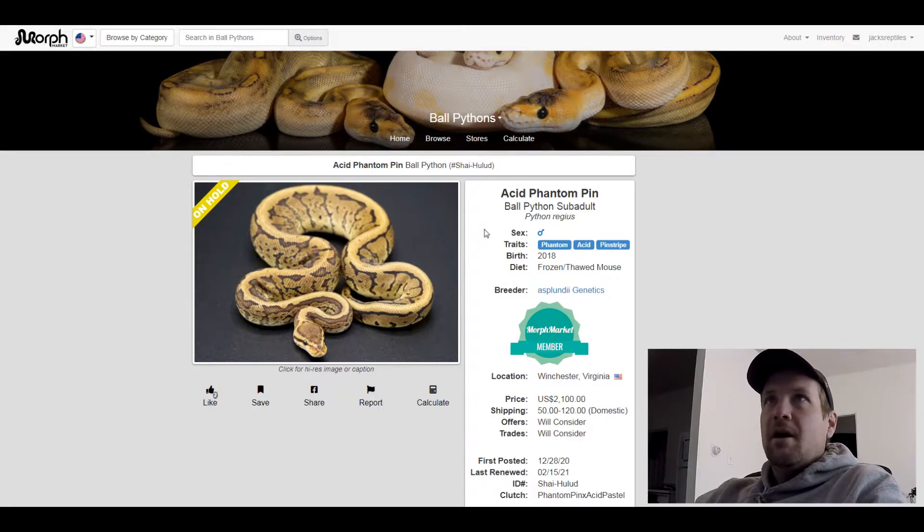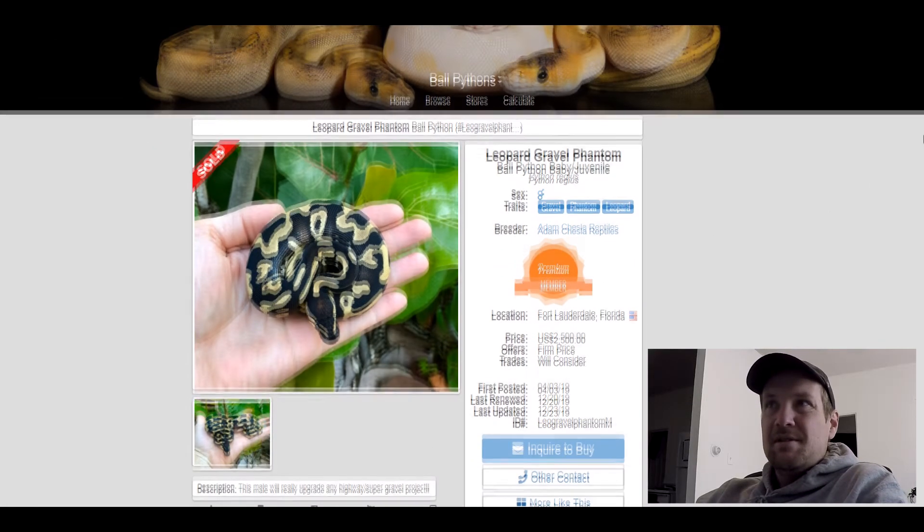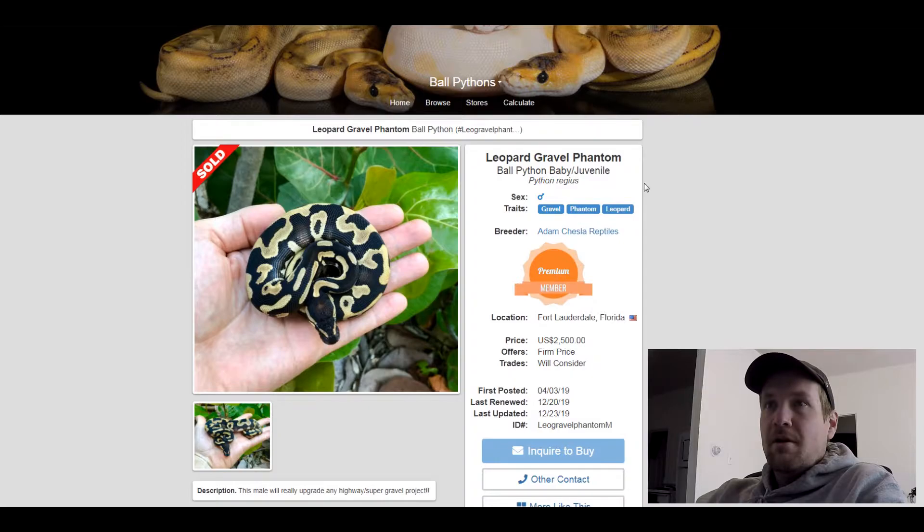This one's crazy how dark it is. This is a Gravel Phantom Leopard — what a great combo. This one sold for $2,500. Have you ever seen this dark of a Ball Python? I haven't. Awesome.